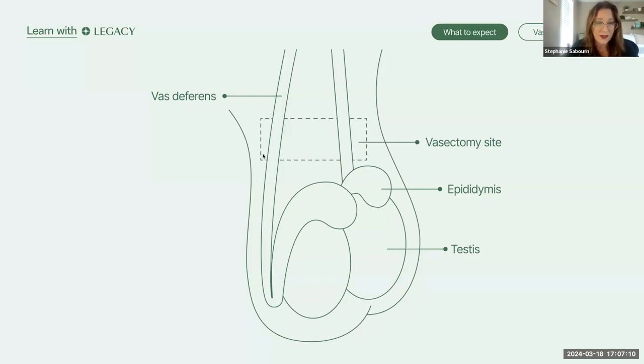The vas deferens sits between the epididymis and the urethra and connects these together. This is the area that is actually cut during a vasectomy. Also worth mentioning are the seminal vesicles — sac-like glands that sit behind the bladder and release a fluid that forms part of the semen. The rest comes from the prostate gland, which is about the size of a walnut and surrounds the neck of the bladder and the urethra, secreting a slightly alkaline fluid that carries sperm out of the body.